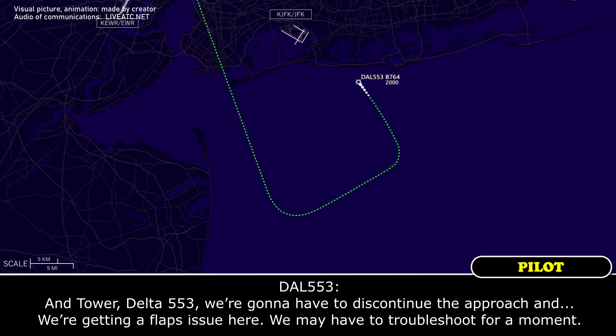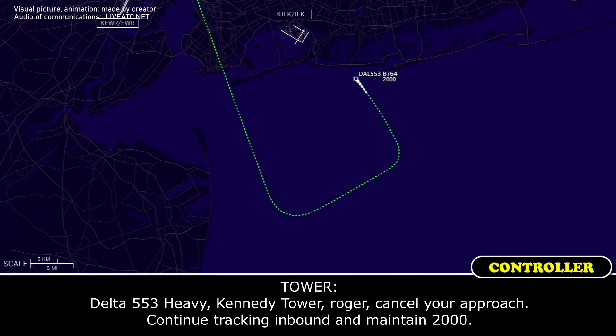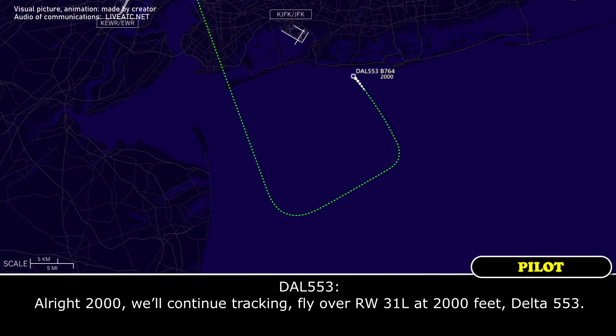We're going to have to discontinue the approach — we've got a flat issue here, we may have to troubleshoot for a moment. Delta 553 Heavy, County Tide Riser: can't see the approach. Continue tracking inbound and maintain 2,000. Alright, 2,000, will continue tracking.